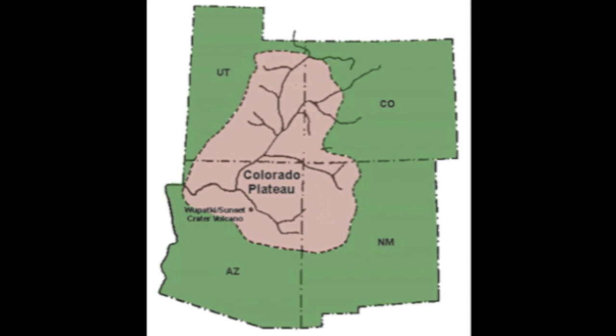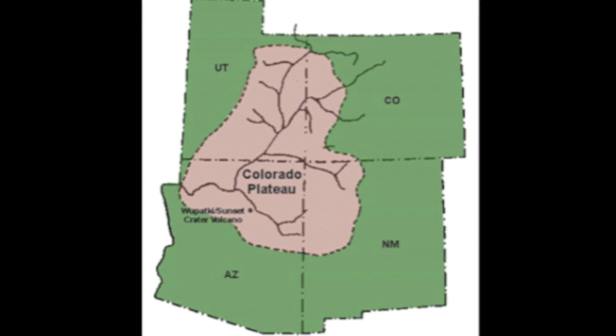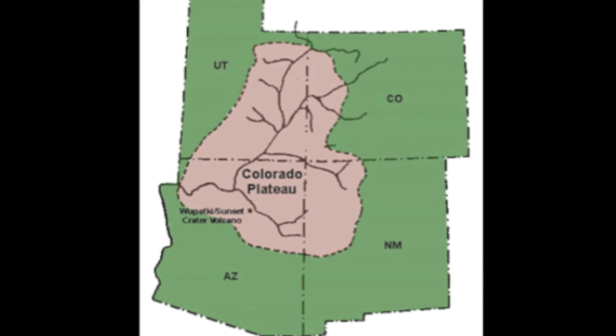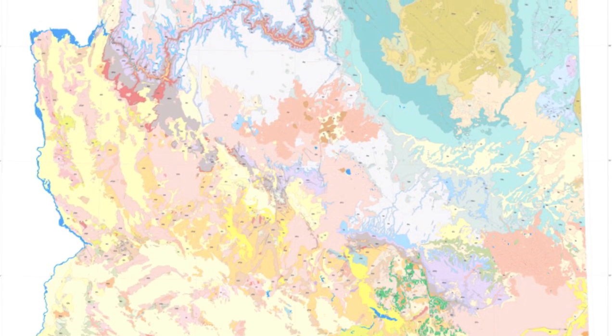Characterized by mesas, the Colorado Plateau is a region of high elevation that slices through Arizona northwest to southeast, forming its northeastern border and extends into Utah, New Mexico, and Colorado.